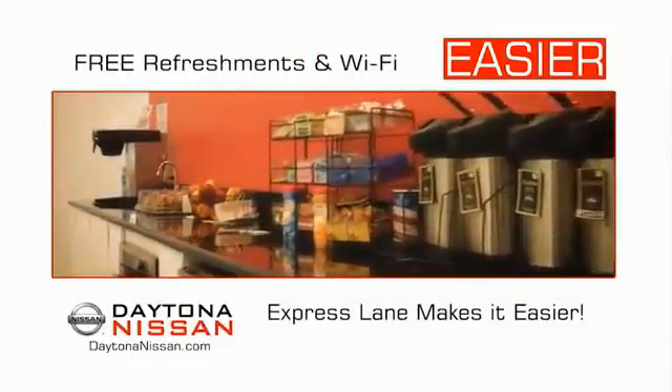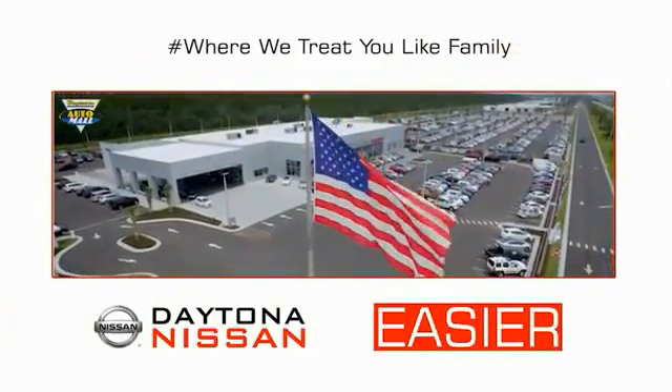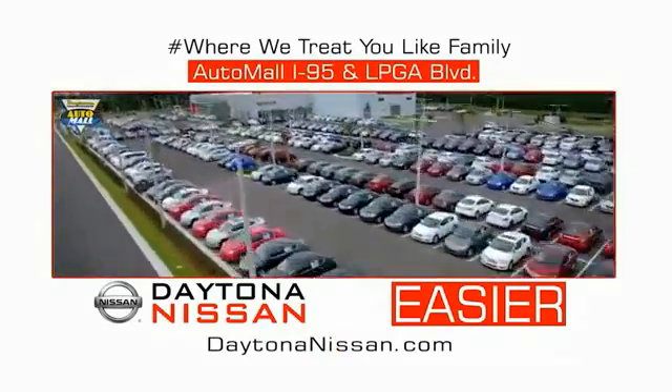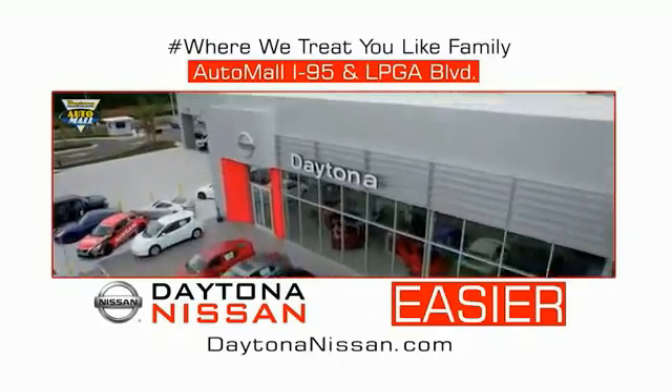Easy to enjoy free refreshments and Wi-Fi while the kids play — waiting is quick and easy. Come check out the all-new Daytona Nissan just under the big flag at the Auto Mall, I-95 at LPGA Boulevard. Make your move to Daytona Nissan. At Daytona Nissan, it's easy.